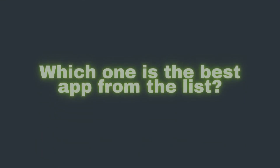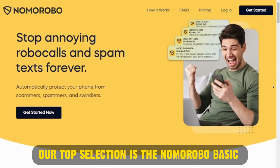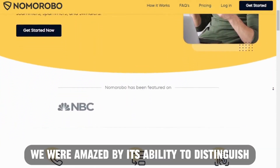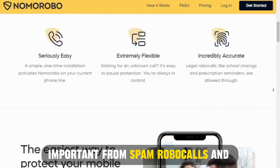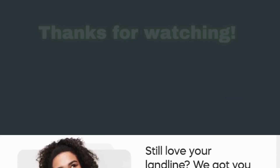So, which one is the best app from the list? Our top selection is the Nomorobo Basic Robocall Block App. We were amazed by its ability to distinguish important from spam robocalls and let the important ones get through. Thanks for watching, till next time.